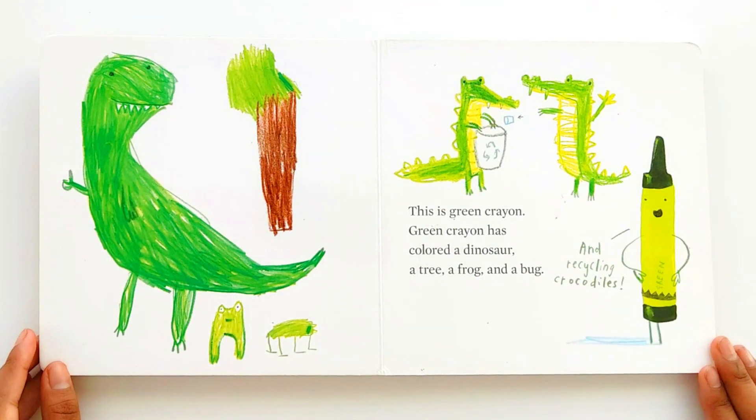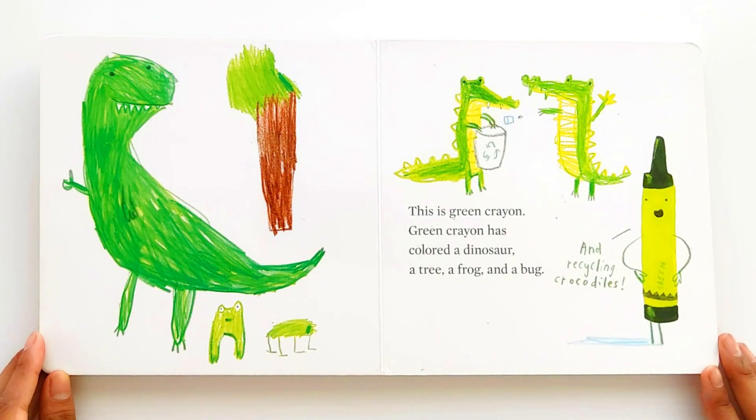This is green crayon. Green crayon has colored a dinosaur, a tree, a frog, and a bug. And recycling crocodiles.